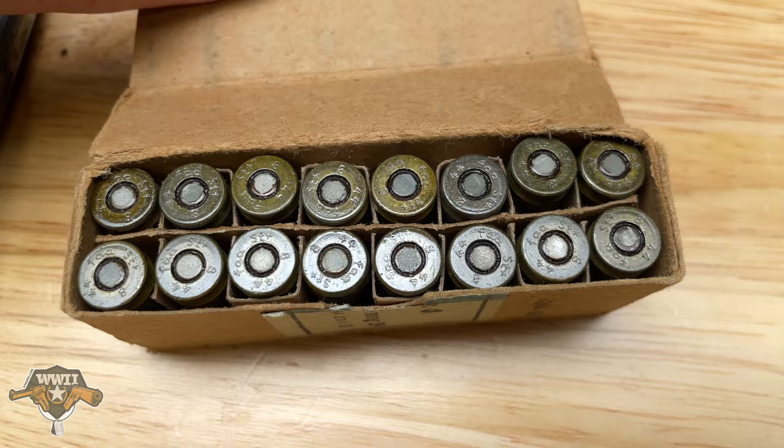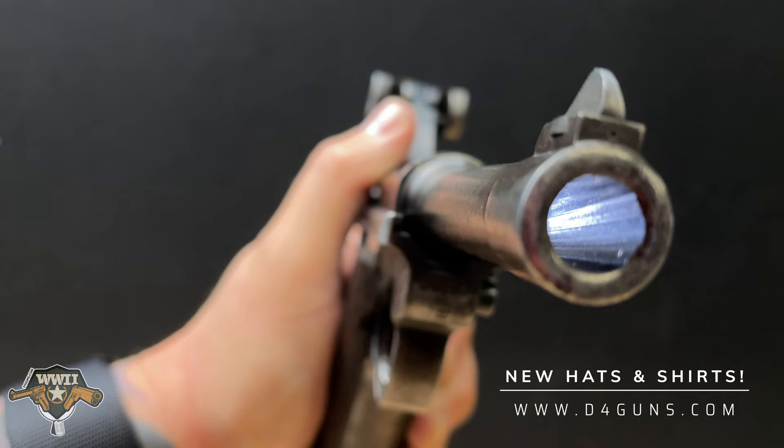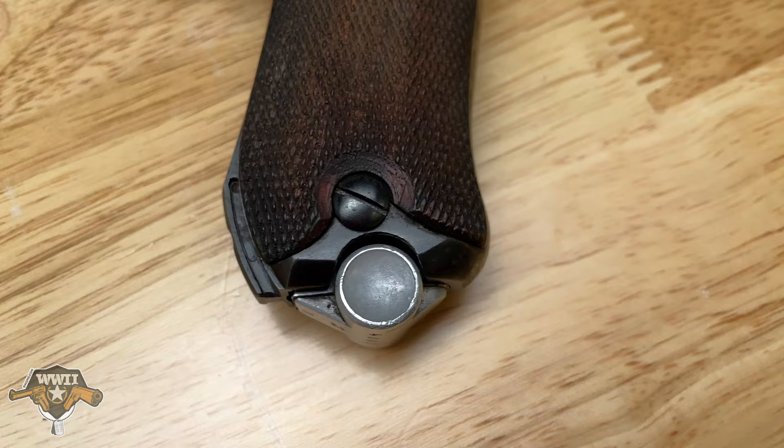This gun comes with two magazines, it also comes with the original case, and it has some extra parts and tools to work on this gun. German Lugers are one of the most distinguishable pistols of the 20th century — not only for their design but also for their tight tolerances.